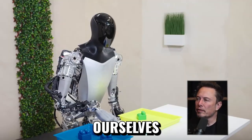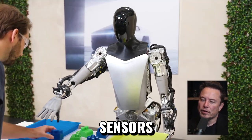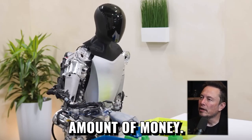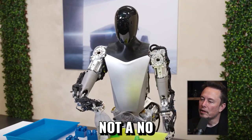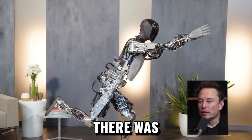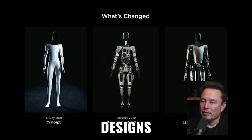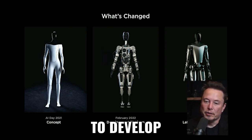I was surprised at the fact that we had to develop every part of the robot ourselves — there were no off-the-shelf motors, electronics, or sensors. We couldn't find a source of electric motors for any amount of money, not just inexpensive ones — literally anything. There are tens of thousands, hundreds of thousands of electric motor designs in the world, and none of them were suitable for a humanoid robot. Literally none.